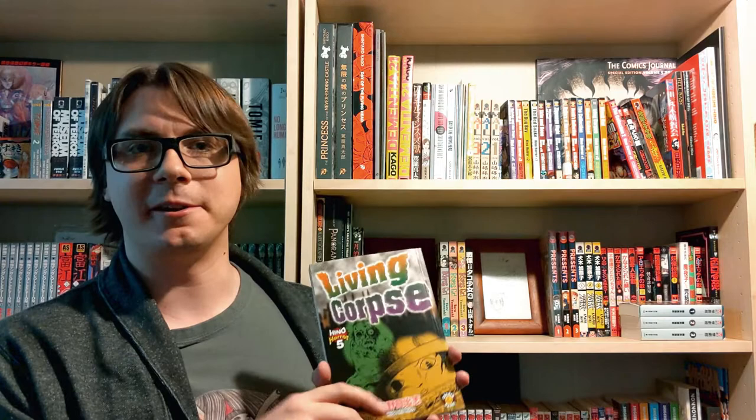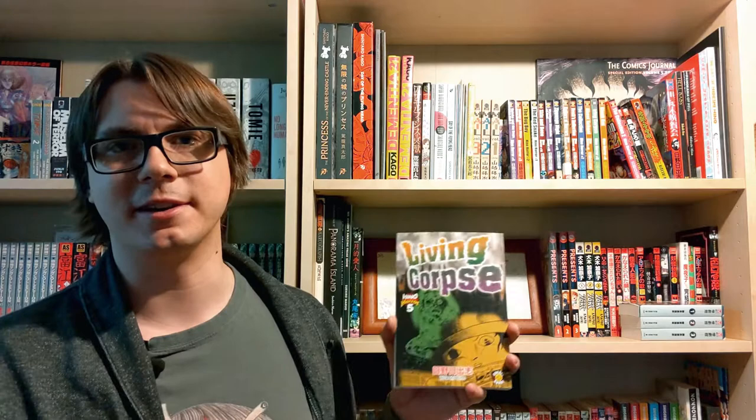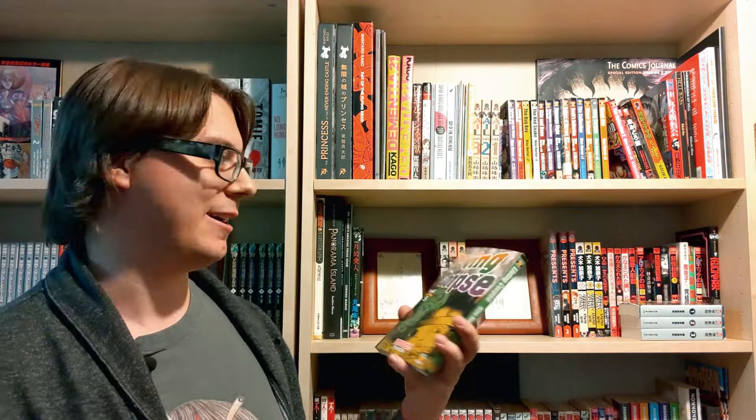Next up we have Living Corpse, which basically follows a character who turns into a zombie and deals with being this abhorrent creature through their afterlife — seeing familiar folks from their life. It's a really interesting take on the zombie genre done in Hino's usual cartoonish style. It always carries this sort of philosophical vibe where he's almost warning you or making some sort of social commentary, as opposed to just creating a situation and seeing what happens. On a personal note, I didn't realize I actually have two copies of this — I must have bought the other one by accident. I have a bad habit of doing that.